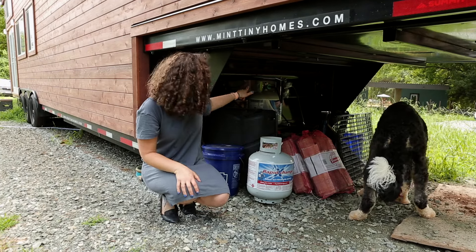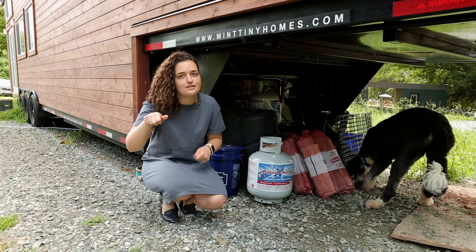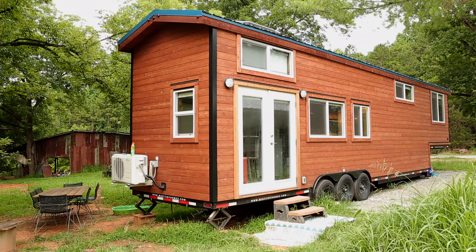The propane tanks hook up on this connection here. There are two of them, so I can always have one that's full and on, and the other one is my backup — so if it runs out, I'm not in a jam. Now that I've shown you the outside, come with me and I'll show you the inside.